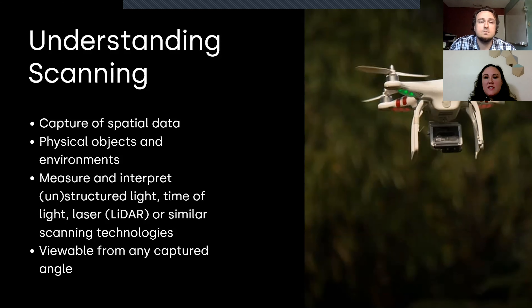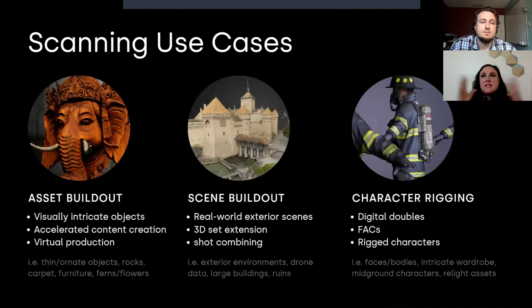These standalone scanning and standalone photogrammetry examples are just that — standalone. The reality is there's a lot of application, function, and amplification of the technologies when you combine them. So you're talking asset build-out, scene build-out, and character rigging — very similar use cases, but you're creating even more depth and more information. The question is: do you have the money and equipment to create scans or photogrammetry arrays? Are you capturing in a studio or outdoors? There's a lot of different ways to slice this and figure out the technology that best serves your purpose.